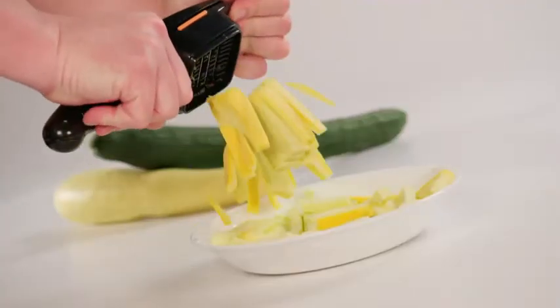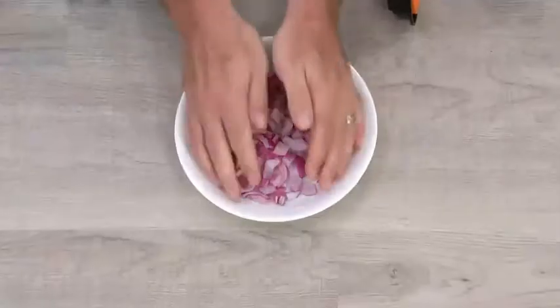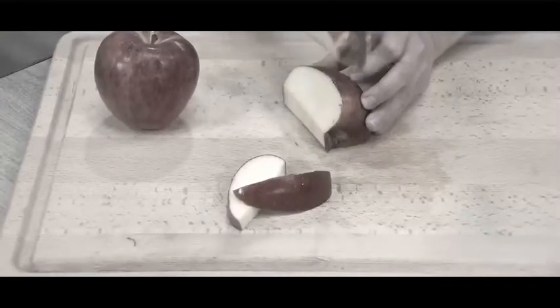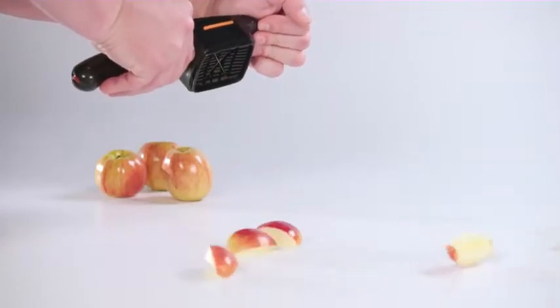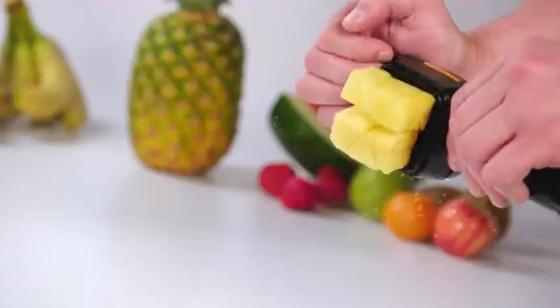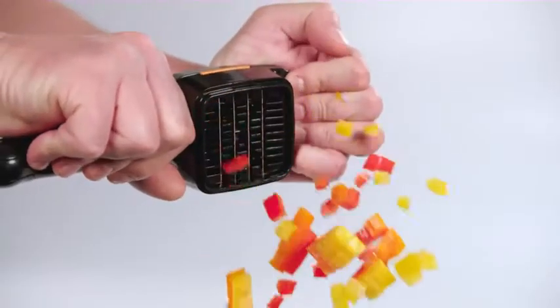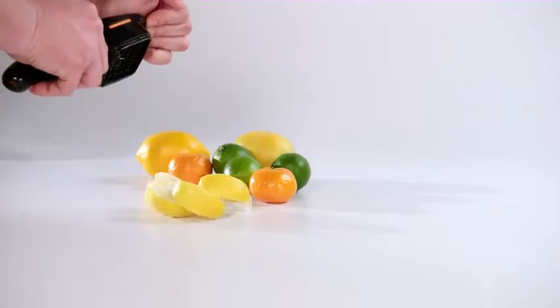Four different cuts: it has three different stainless steel blade attachments combining to provide four different cuts — thick slices, thin slices, cubes or sticks, and wedges. 5x faster cutting: made of stainless steel razor-sharp blades that can chop or slice vegetables, onions and fruits multiple times in one single squeeze.